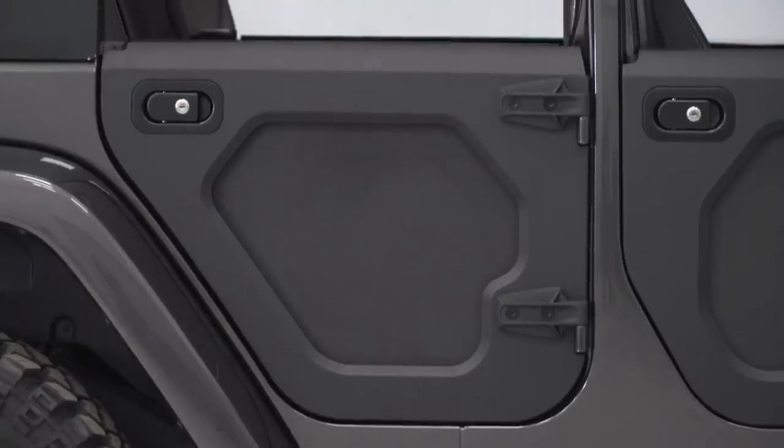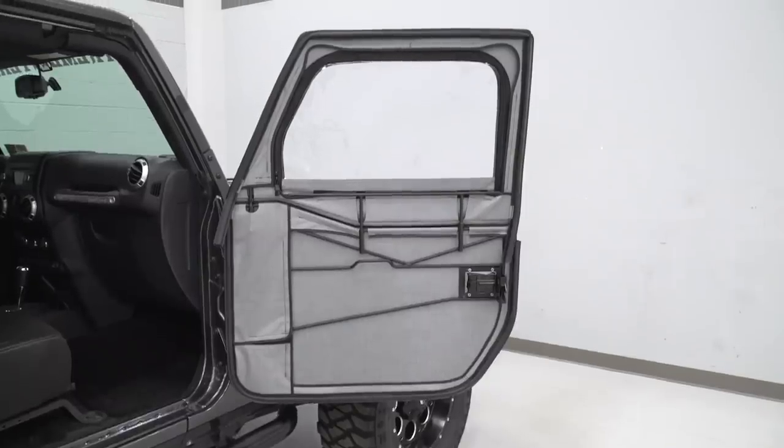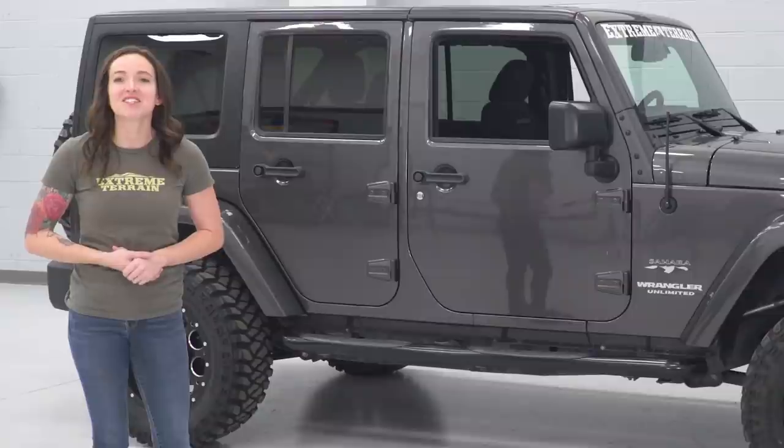Most of these options sell the front and rear doors separately, so you can buy only the front doors for our friends with the two-door Wranglers. So with that said, let's check out some doors.